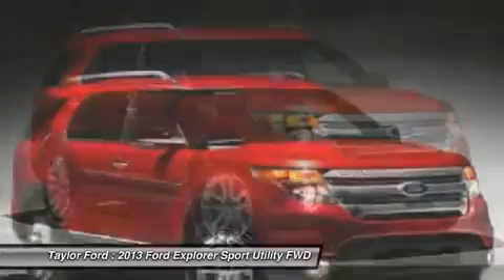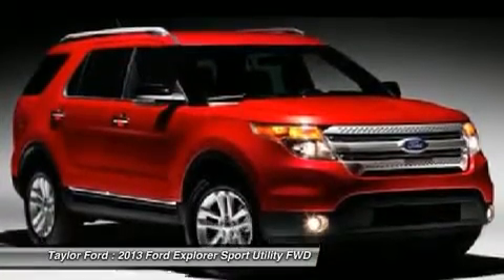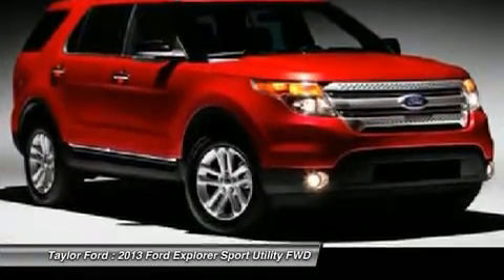Keyless entry, floor mats, cruise control. Is love at first sight really possible? Let us know when you stop in.